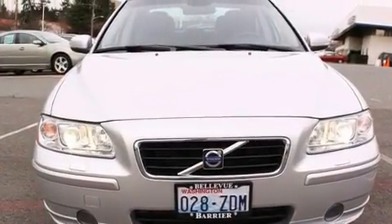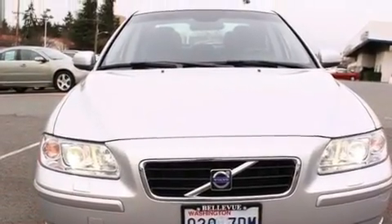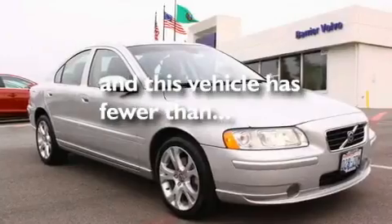Fog lamps, a traction control system, heated seats, and this vehicle has fewer than 39,000 miles on the odometer.